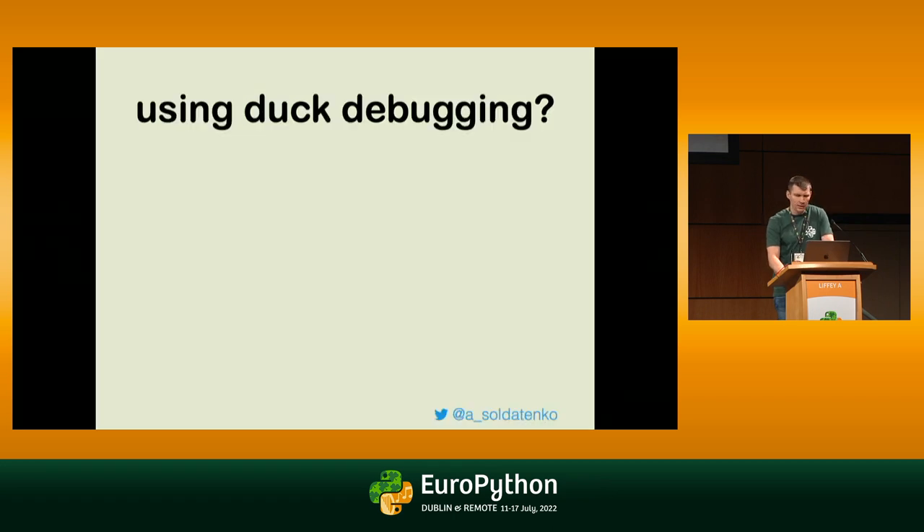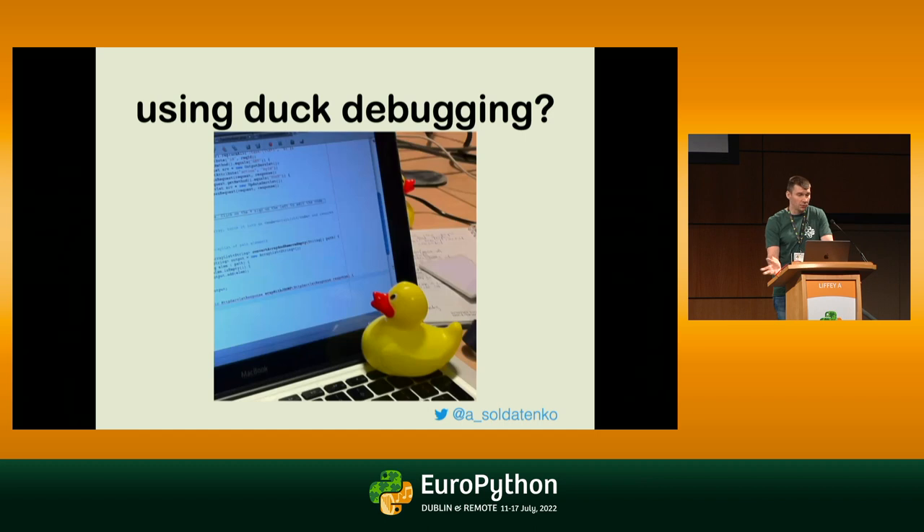Any other ideas? I typically also use rubber duck debugging, which is quite nice. When I start explaining to this small rubber duck how my code works, it helps me a lot compared to using print statements.